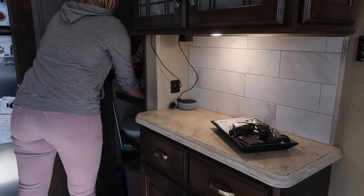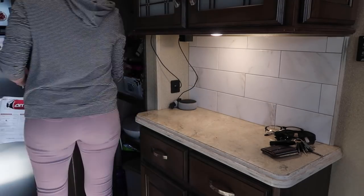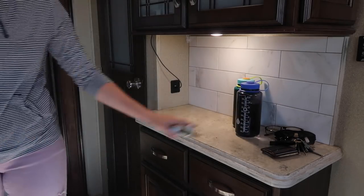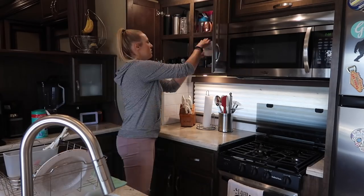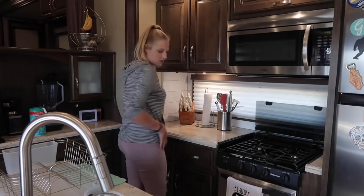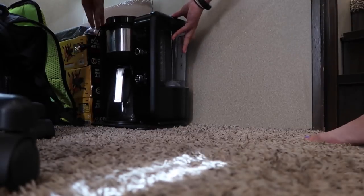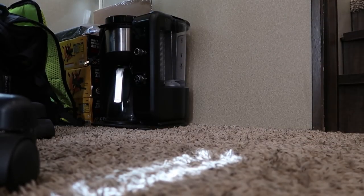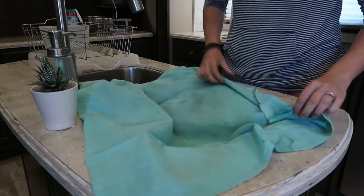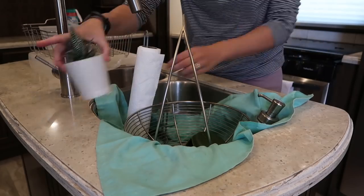Moving on to the kitchen, I start with the counter space in our entryway — everything on here goes into our pantry. I leave anything that needs to go into the truck in that space so I don't forget it, typically snacks, water, and Jason's wallet. I put away all of our dishes, close the lid on the stove, and begin moving counter items to the floor. Most counter items go under our chairs in the dining room slide, and bulkier items like our coffee maker and blender go against the wall in that same slide. Lighter items go into the sink — I place a dish towel in the sink first to protect the stainless steel from scratches.